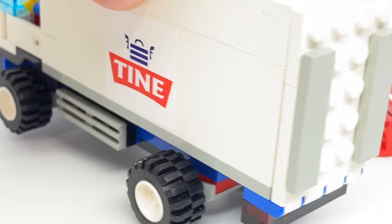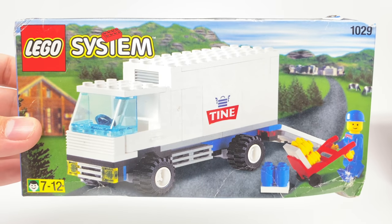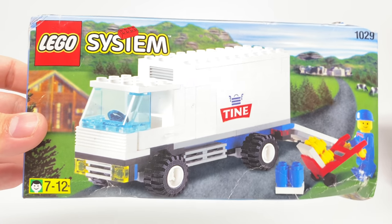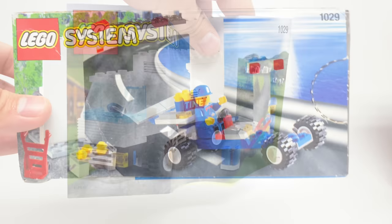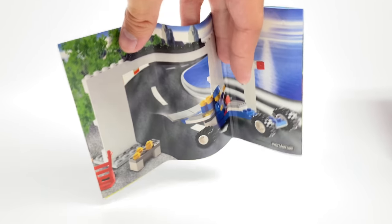That's it for the build. Let's take a look at the packaging and then the final verdict. I already took a look at the box, but I love that background — very Norwegian-looking, even though I've never been there. That was a very American thing to say. We have an ultra build at the back, same with the instructions, which have that great look at the front and ultra build at the back.